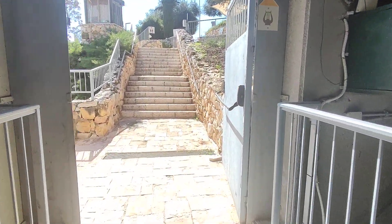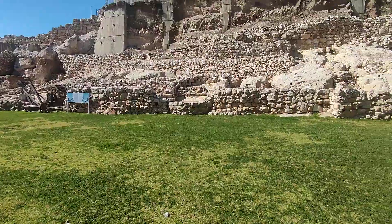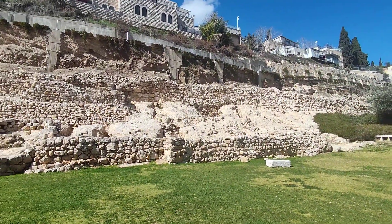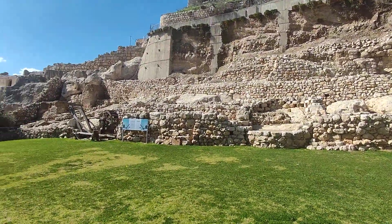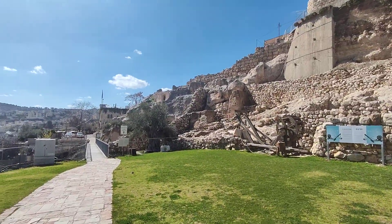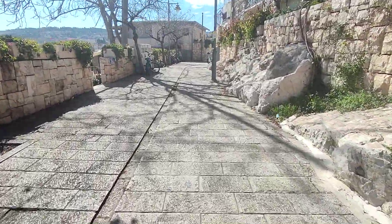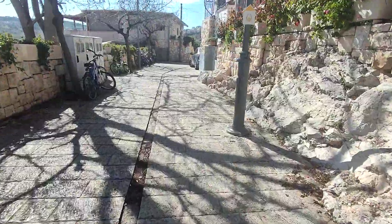We can walk from here to the Pool of Siloam — that's what we're going to do. We came from up there, went down, and came out. Walking along, there are some ruins of the walls and houses from different times. It's a beautiful day as we walk down towards the Pool of Siloam.